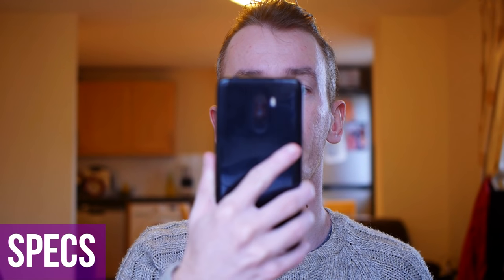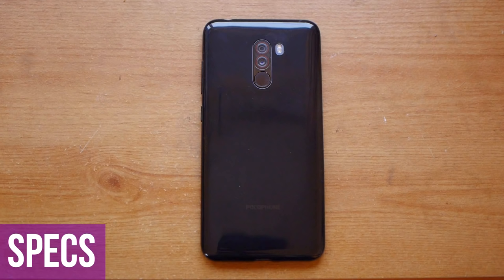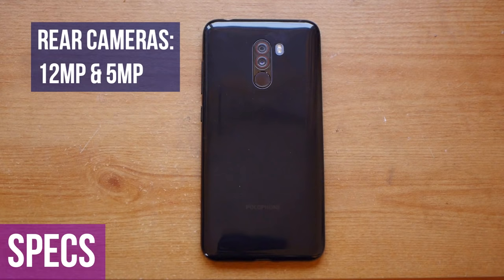You can also expand memory with an SD card slot. It has two main rear cameras and one front selfie camera — the rear cameras are 12 megapixels and 5 megapixels. It's got a 4000 mAh battery and various sensors like a compass and accelerometer. It does not have NFC, which is the only important sensor it's missing.